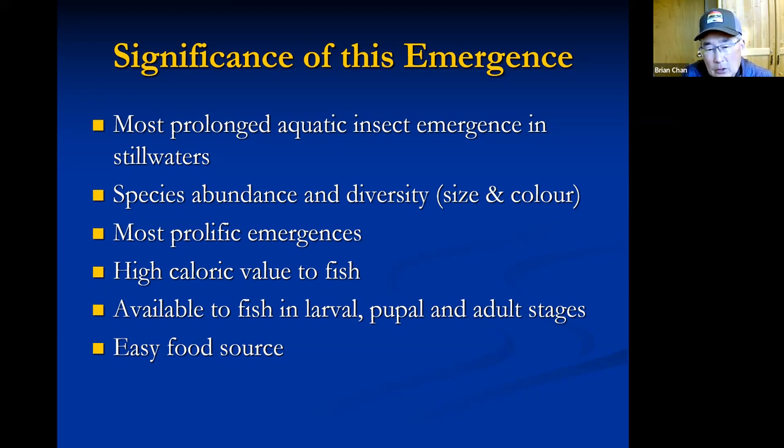As a fish, it's all about expending the least amount of energy for their food. There is no easier food to eat than chironomids, particularly in the larva and pupa stages, simply because they can't swim away — they can't flee a predator. So it's an easy, easy food source, and they're available in the larval, pupa, and adult stages.